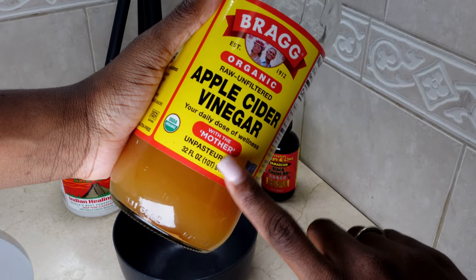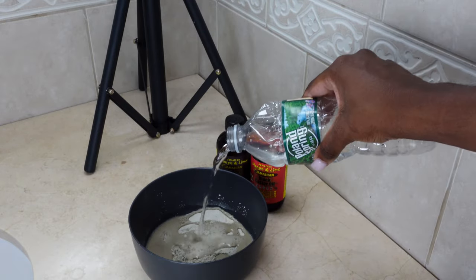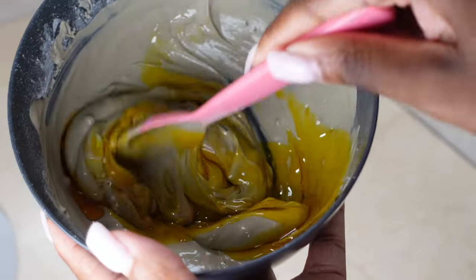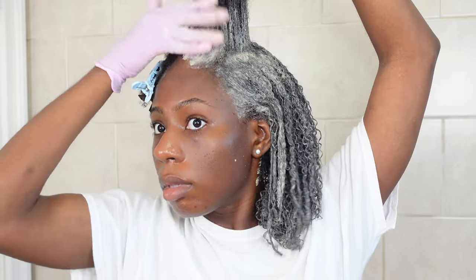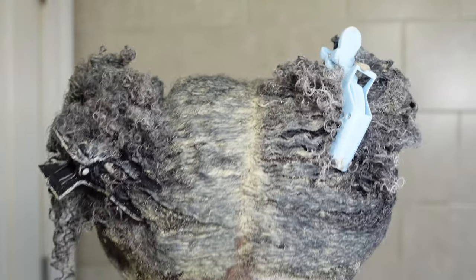I really wanted a great cleanse before putting my hair away, so I decided to go with the Aztec clay mask. Make sure when you use apple cider vinegar, use the one with the mother, and I personally like to add some Jamaican black castor oil. The Aztec clay mask cleanses my hair very well — it brings my color back to life and the curl definition is popping. Every time I use it, it feels like I'm giving myself a perm, and I've never had a perm in my life. I left this mask on for about 30 minutes.